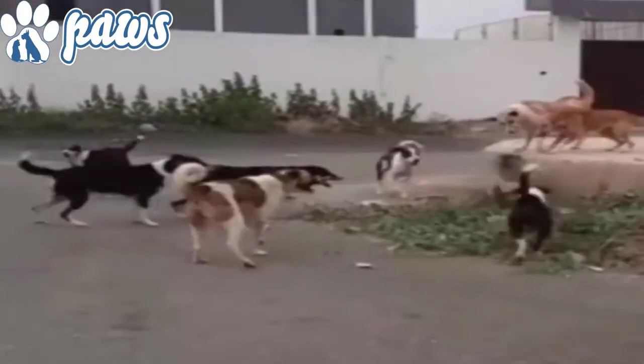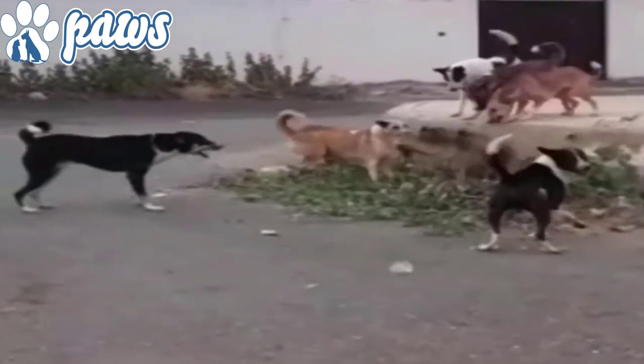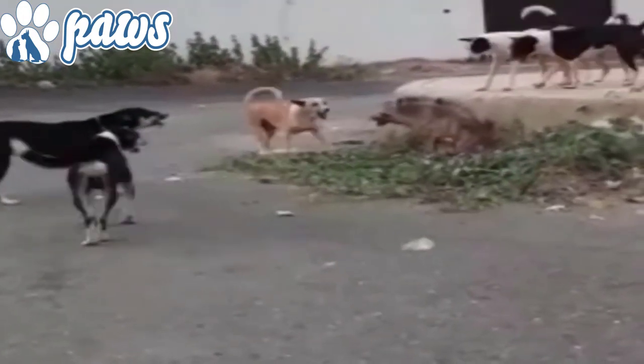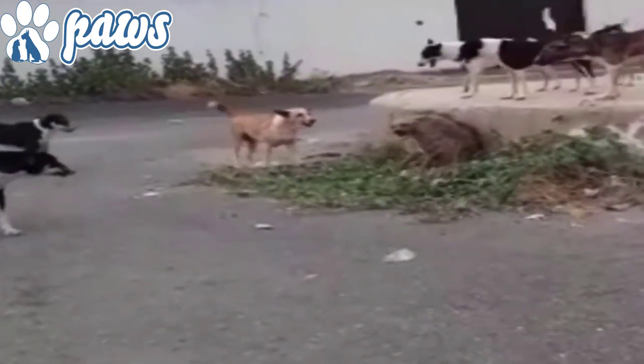In some cases when hyenas enter villages, stray dogs come in handy and chase them away. Left to fend for themselves, many stray dogs may revert to more primitive pack behavior. Dogs enjoy the chase and are natural hunters. Their prey drive comes naturally, especially in hunting, herding, and guarding breeds.